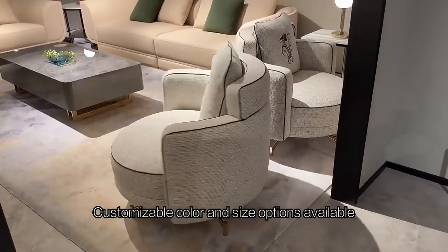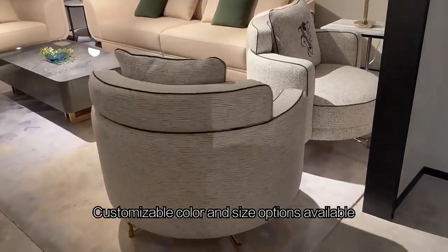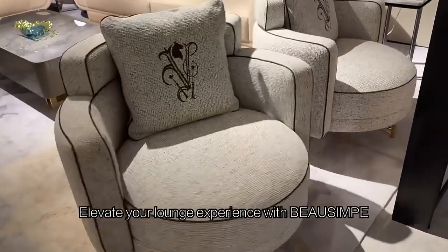Customizable color and size options available. Elevate your lounge experience with BASIMP.